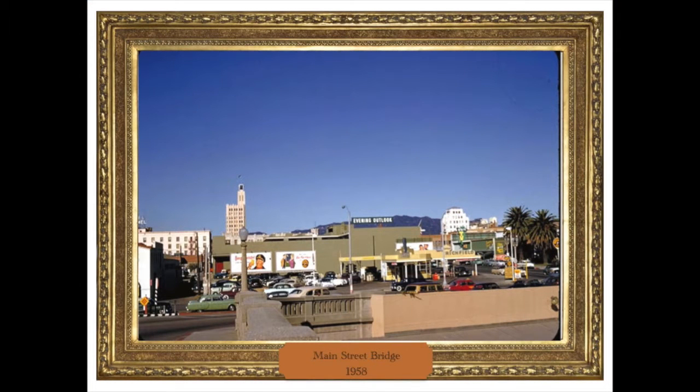Here's a photograph from 1958 of the view north from the Main Street Bridge showing the Evening Outlook building. Note the clock tower and the central tower buildings in the background, and that 3rd Street comes through there on the right, all the way to Colorado Avenue.